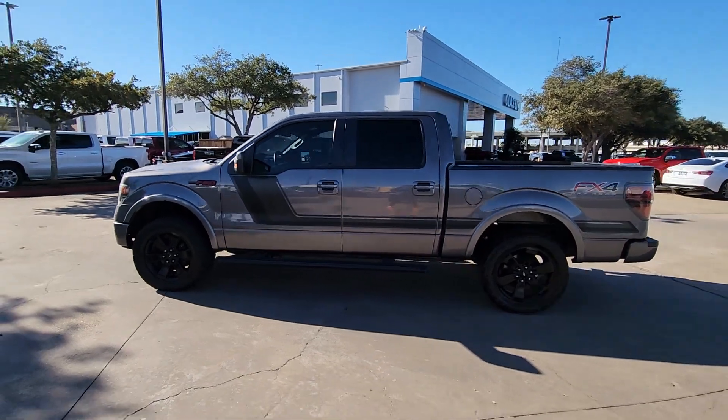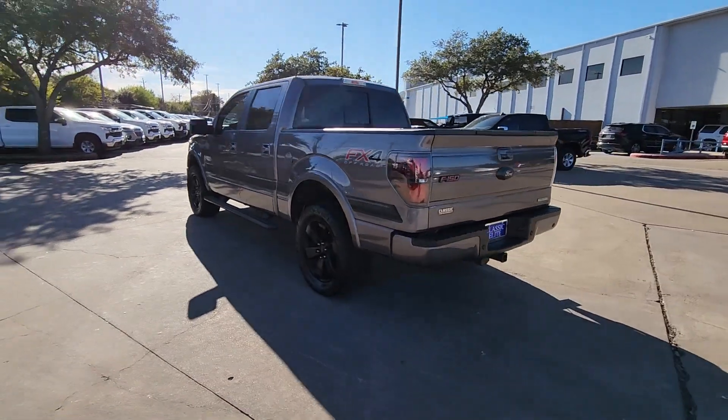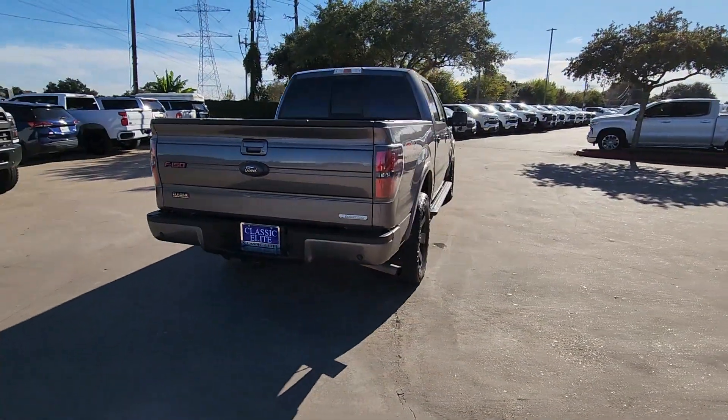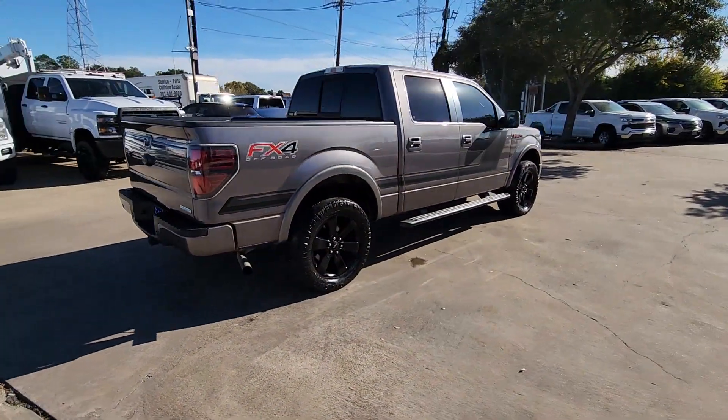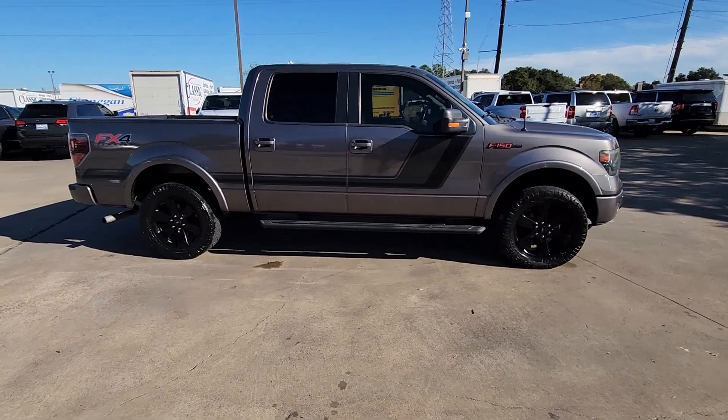Picture yourself in the 2014 Ford F-150. Here's a hard-working Ford F-150, the light-duty, full-size pickup that leverages high-strength steel and military-grade aluminum alloy to bring you class-leading payload and towing capabilities.